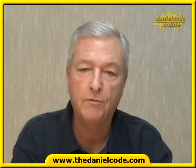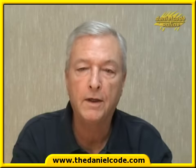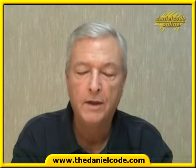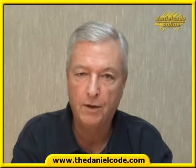The charts for this video are available at the link on the right-hand side of the YouTube video, and also at the Daniel Code website at www.thedanielcode.com. They are in PDF format, so please print them out and we can follow the charts as we go through this video.